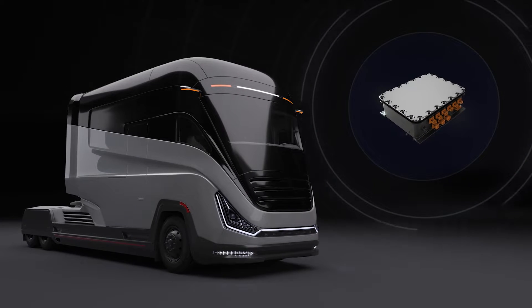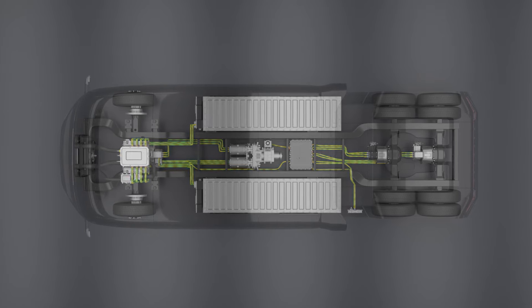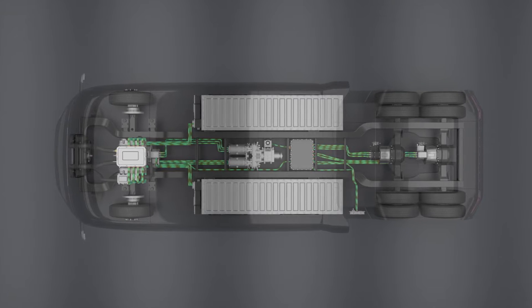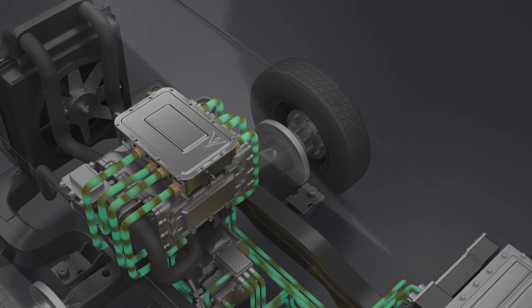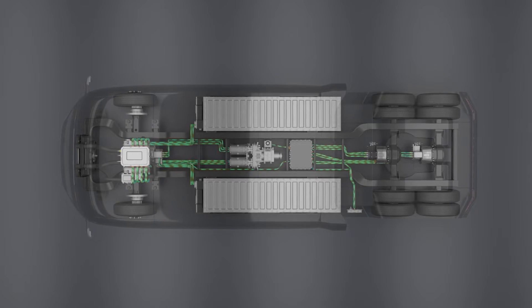The Power Distribution Unit, or PDU, is the nerve center of the electric vehicle's power distribution network, transmitting energy from the battery to the motor controller, charger, and other electrical components of the vehicle.